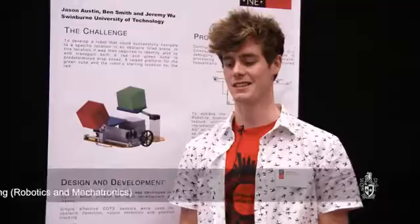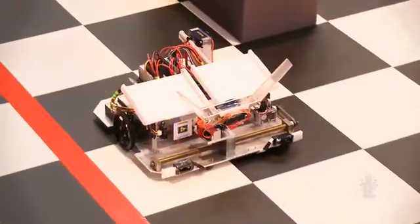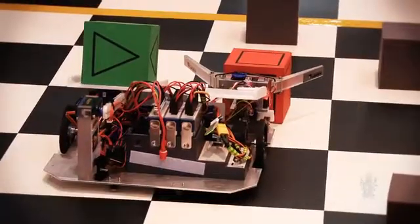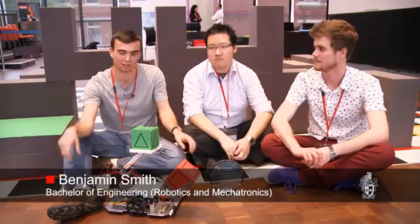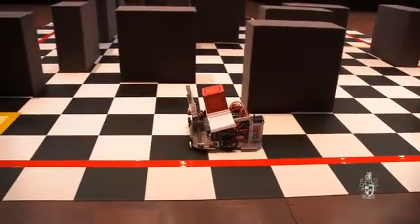Our final year project was to design a search and rescue robot. It had to navigate and get to an end zone to pick up red and green blocks, avoid obstacles, and drop the blocks off in certain locations. The challenge was quite difficult — the course was a bit of a maze. Our robot did everything, did it really quickly, didn't make any mistakes, and in the end came out and got first place.